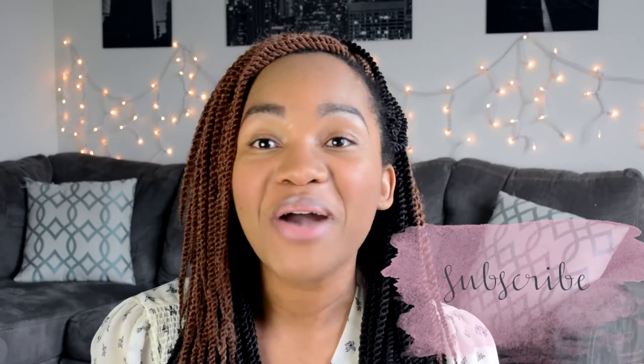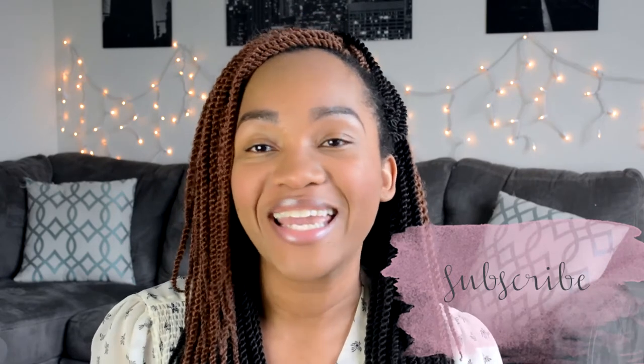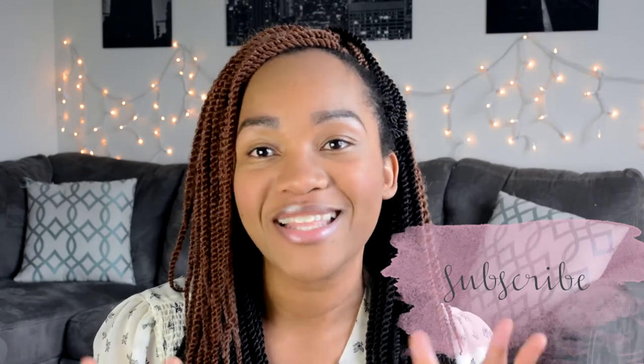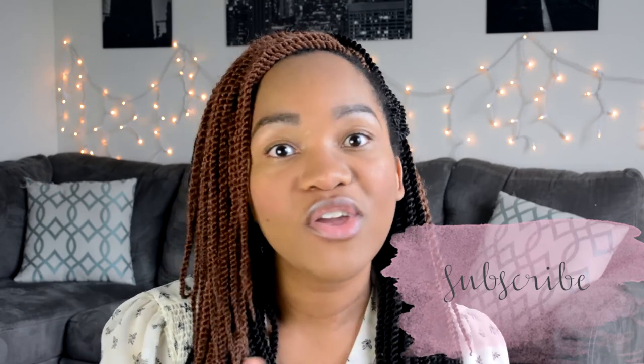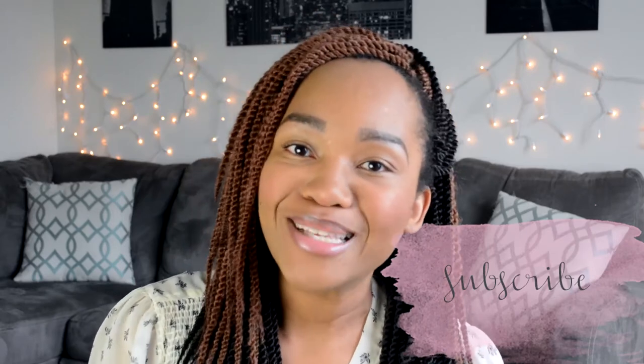That is that. If you have any questions, go ahead and leave me a comment below. If you have a suggestion for a video, leave that in the comments as well and I'll be sure to get to it. Thank you guys so much for watching — I really appreciate each and every one of you. If you liked this video, hit that like button, and if you haven't already, go ahead and subscribe to my channel. Join me on this journey. Thank you guys, talk to you later, bye!